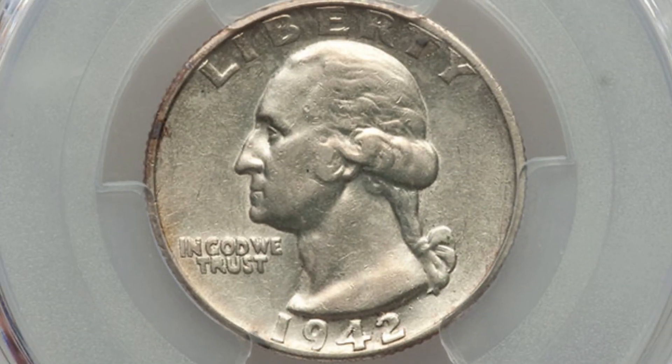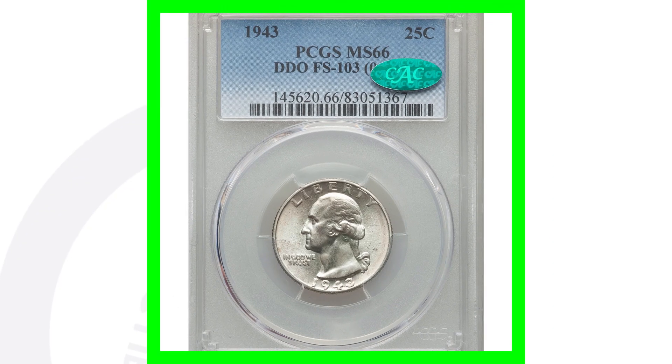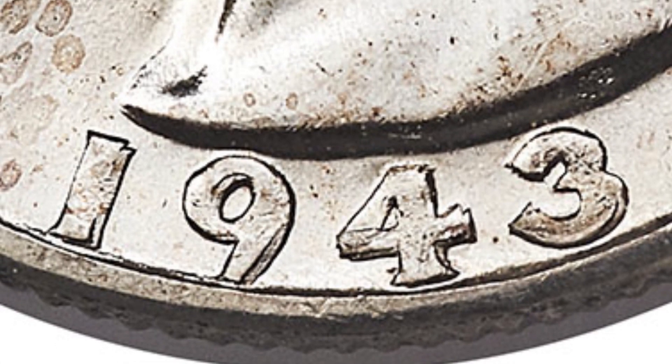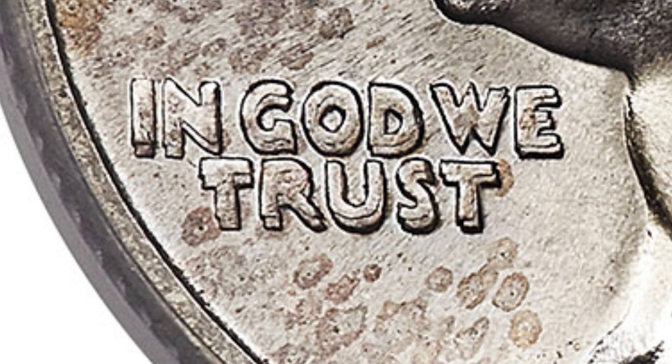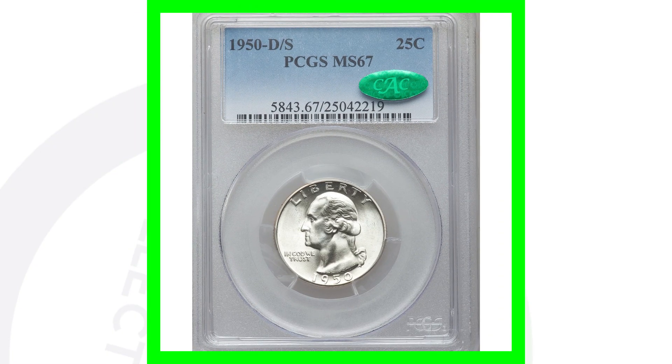Here's a 1942-D mint mark — it doesn't have a high Mint State grade, just AU 53 — but it does have a doubled die obverse. You can see the doubling on the date 1942 and on the lettering on the front of the coin. Had it been a high Mint State grade it could have sold for a lot more, but it still went for over $430. Here's a 1943 also with a doubled die obverse — graded at Mint State 66, excellent condition — and this coin sold for over $17,000 because of the doubling and the high grade.